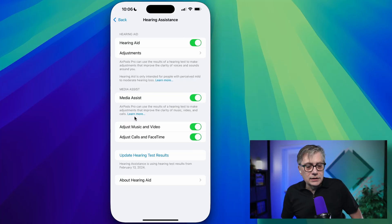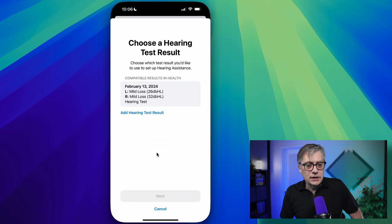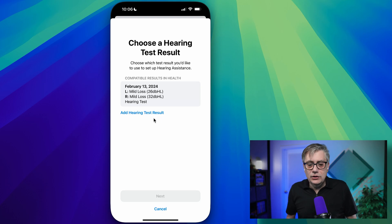This means any audio is going to be corrected so that you hear it perfectly. You can also choose whether to have that adjusted for calls and FaceTime, but the most important point is you need to have it enabled for music and video. Down here, you can enable or update your hearing test results. You can either use a hearing test from a professional audiologist — you can type that in manually or scan it — or you can use your iPhone as a testing device.